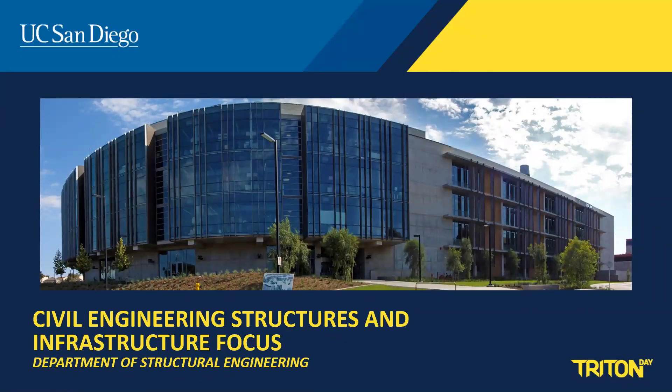Hi there. I'm glad to know you have an interest in structural engineering at UC San Diego. My name is Gilberto Mosqueda and I'm a professor in the Department of Structural Engineering where I teach and conduct research on the analysis and design of buildings, bridges, and other civil engineering infrastructure.